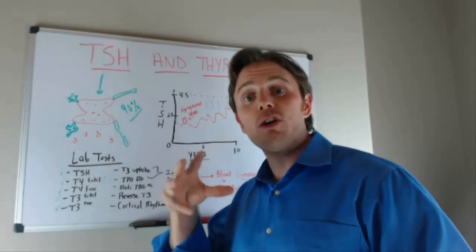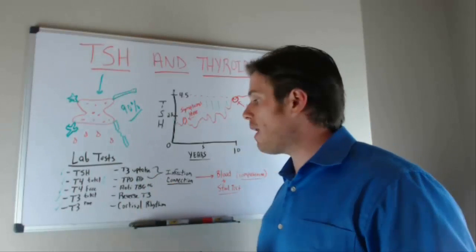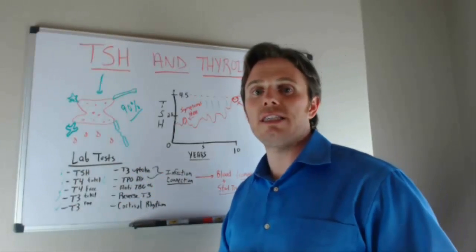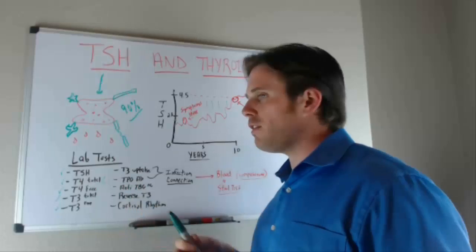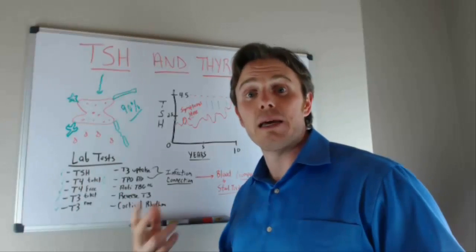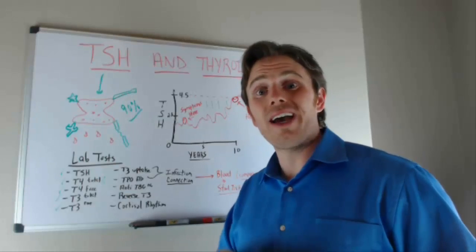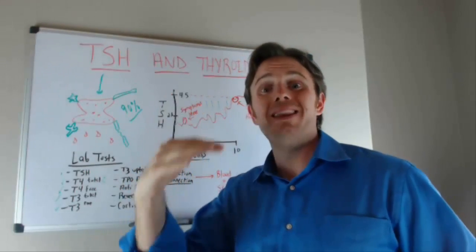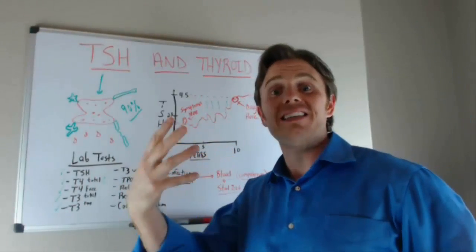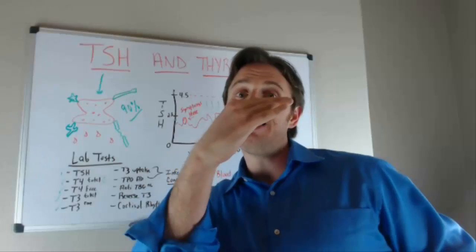We also have thyroid antibodies — TPO antibodies, which are antithyroid peroxidase antibodies. These are part of the immune system going out to repair thyroid tissue but also creating inflammation and damage in the process. Over time, a thyroid autoimmune condition will cause thyroid hormone to decrease, which causes TSH to rise — the TSH is essentially yelling louder at the thyroid gland to produce more hormone, while the immune system continues to destroy it.